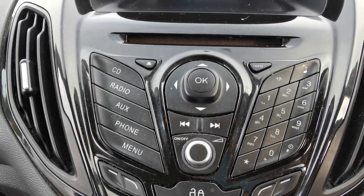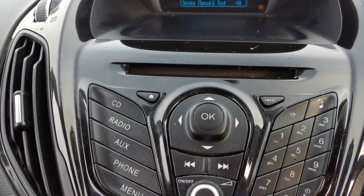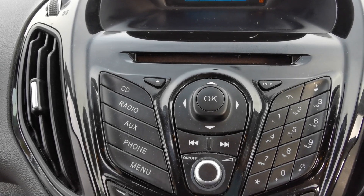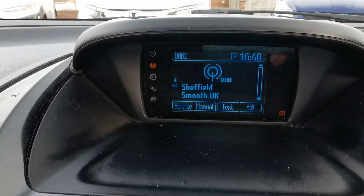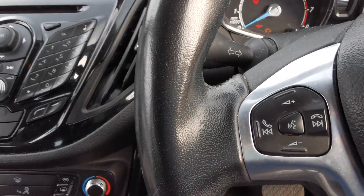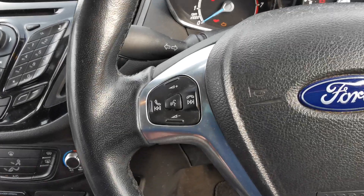You've got the media player with DAB, AM and FM radio stations, Bluetooth connectivity so you can play music from an external device, a CD player, and a dashboard top display. There are also controls on the steering wheel for answering and rejecting phone calls, plus voice control if your phone is compatible.